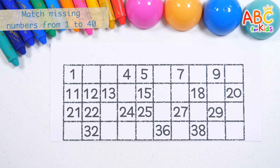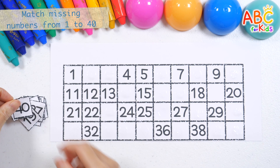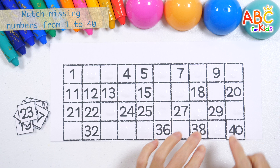Let's fill in the missing numbers from 1 to 40. How? 40.